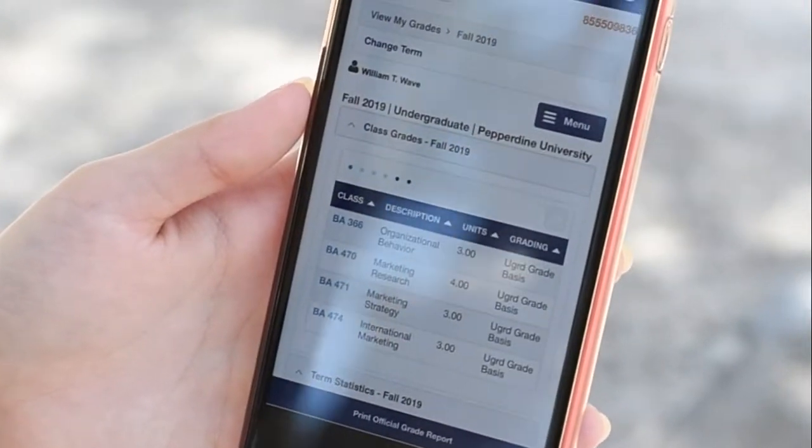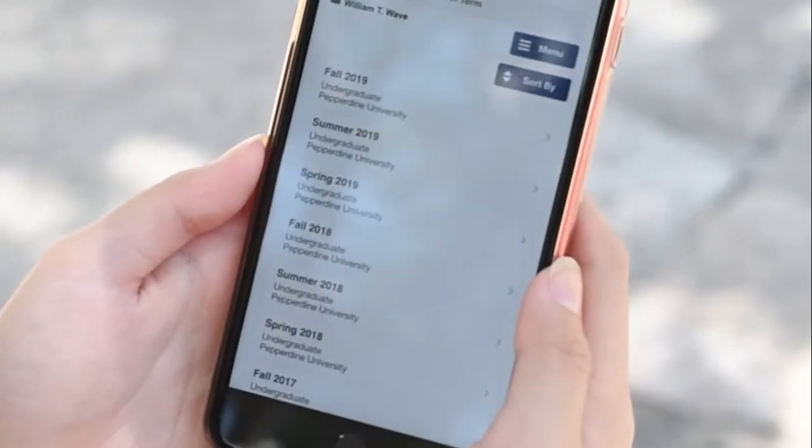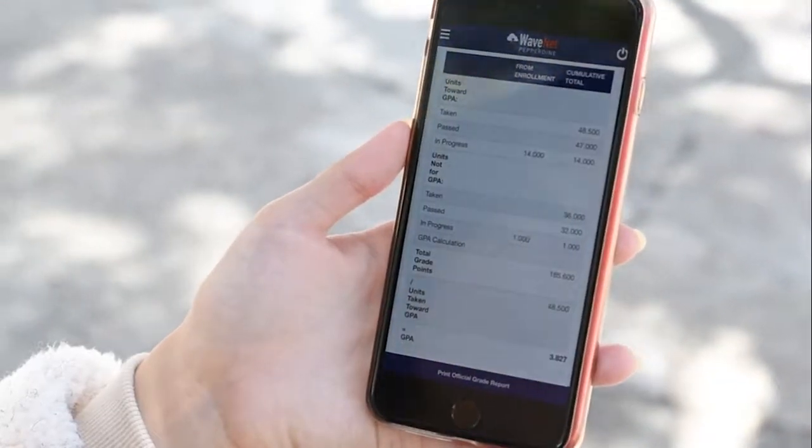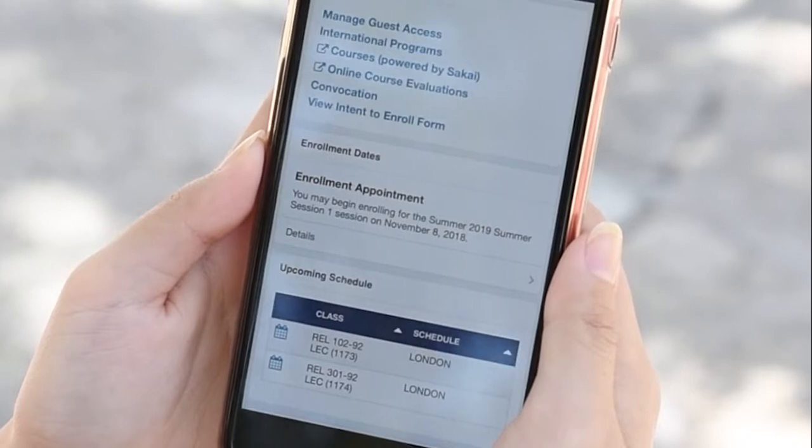Registering for classes and checking posted grades is now easier than ever before. WaveNet Mobile makes things like using your mobile phone to check the time and location of your classes, or checking your mailbox combination much easier.